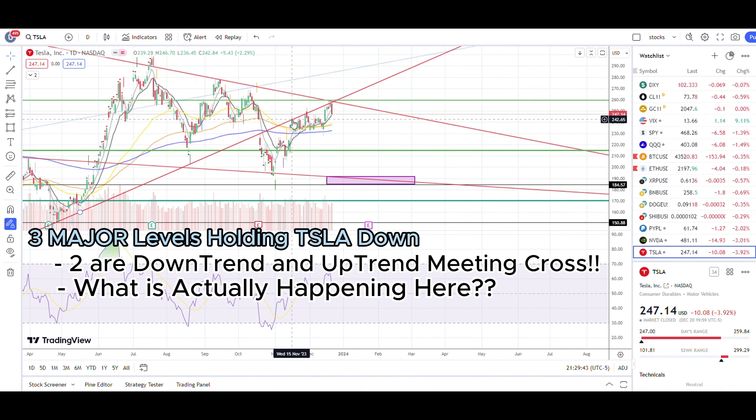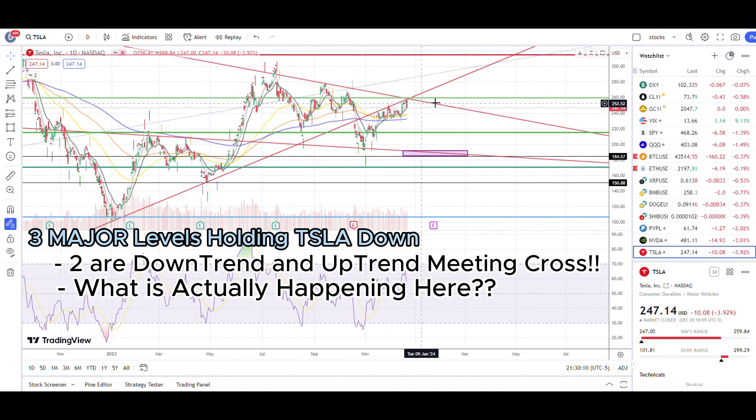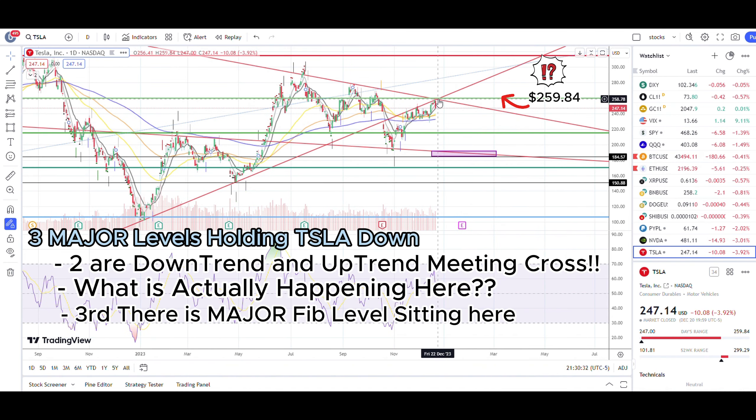We are clearly being punished at exactly this uptrend line and are not able to regain it. There are also a few other lines crossing around here — a major Fibonacci level is sitting right at the crossing of these two major trend lines. The area around $259–$260 for Tesla stock is not any ordinary resistance; it is a heavy, heavy resistance. We have the rejection of the uptrend line, the continuation of the downtrend resistance, and a major Fibonacci level all sitting at this exact $259 level.